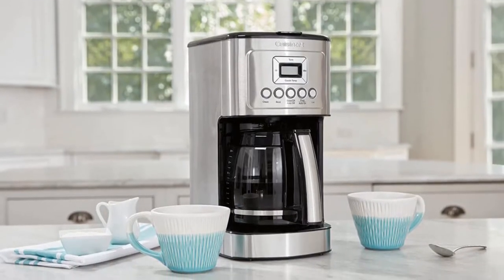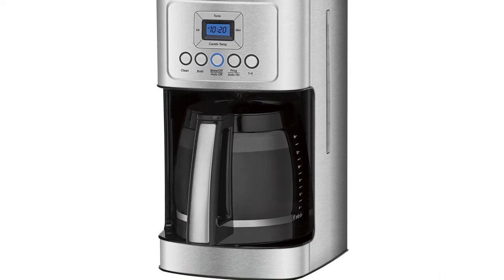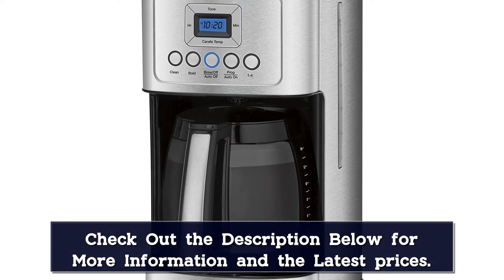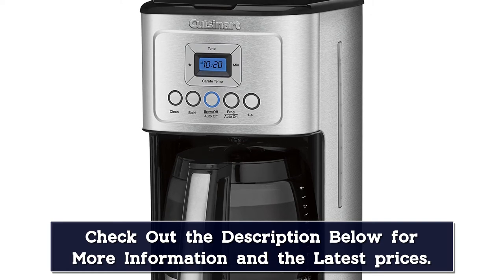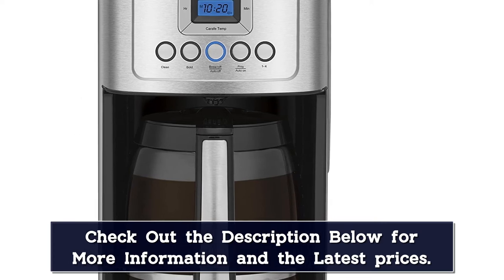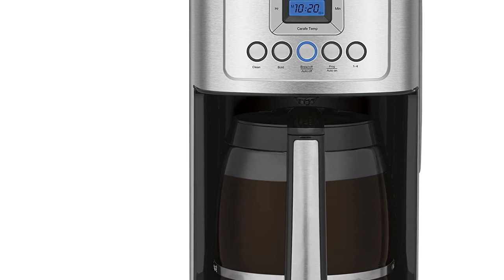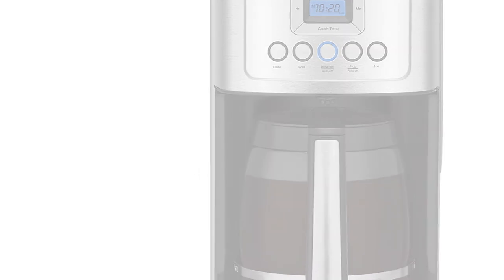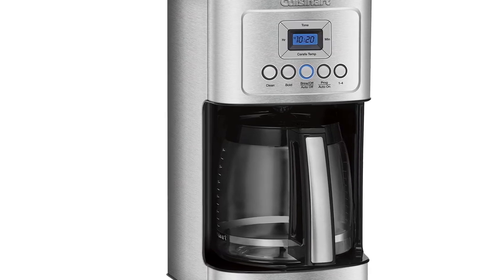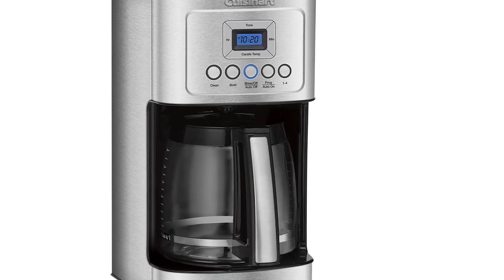After testing the Cuisinart 14-cup coffee maker, our reviewer praised its versatility and multiple features. The 24-hour programmable timer lets you wake up to the delicious aroma of brewed coffee, and the 1–4 cup setting is especially handy for those who drink less coffee, because the machine will alter the brew process to make sure your coffee is the proper strength. The keep-warm temperature is adjustable, so you won't come back to overcooked coffee or something that's not warm enough, and the tone to indicate that coffee is done can be turned on or off. When it's time to clean the machine, a light will let you know.